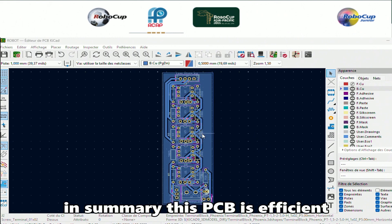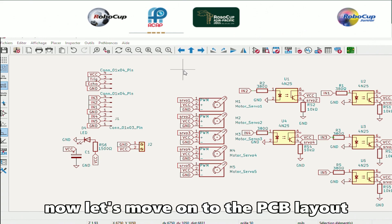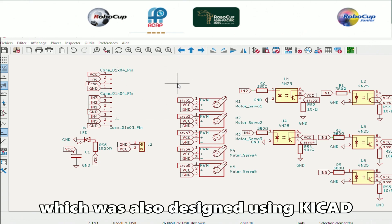In summary, this PCB is efficient, compact, and well organized — perfect for small robotics or automation projects. Now, let's move on to the PCB layout, which was also designed using KiCad.